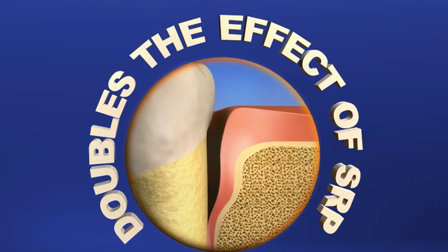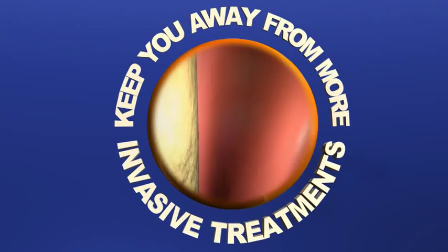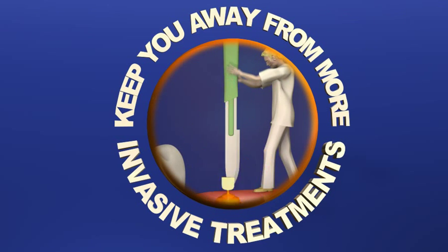Periochip has been shown to significantly reduce pocket depth when added to treatment compared to scaling and root planing alone. In some cases, Periochip may prevent the need for more invasive dental treatment, such as certain gum surgeries.